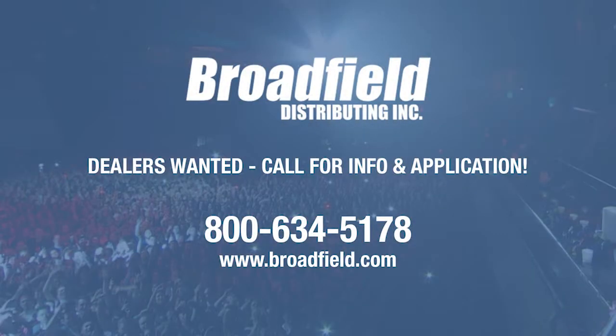Broadfield Distributing is a value-added distributor of live production, streaming, video editing, and storage products. We only sell to resellers. We are always looking for new dealers, so call us at 800-634-5178 or email sales at broadfield.com. You'll like doing business with Broadfield because we make it easy to do business.